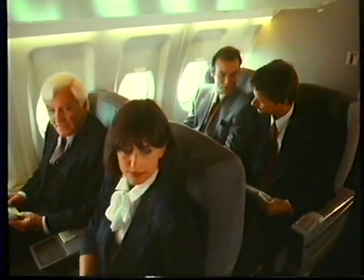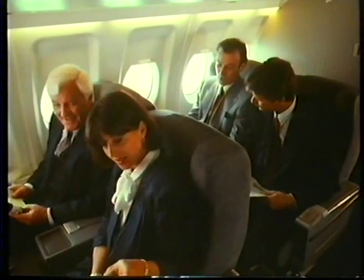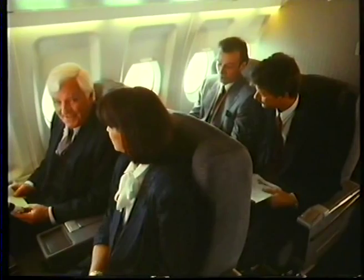Superiority in low noise values also extends to the passenger cabin. Setting a new industry standard, the Fokker 100 has the quietest cabin of any jet in operation today.